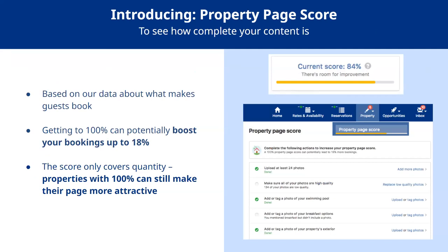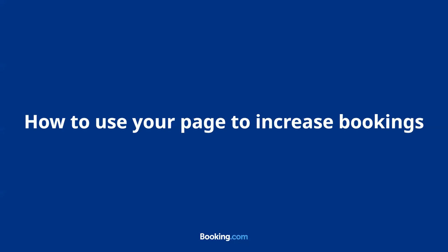The property page score is weighted towards the elements that have the most impact on conversion. It is an easy-to-use tool that suggests quick improvements you can make to attract more bookers and improve your guest experience. Next, we will go over how to use your page to increase bookings.